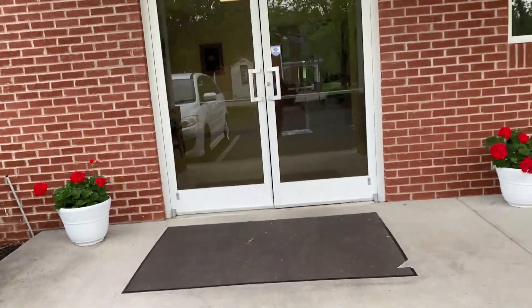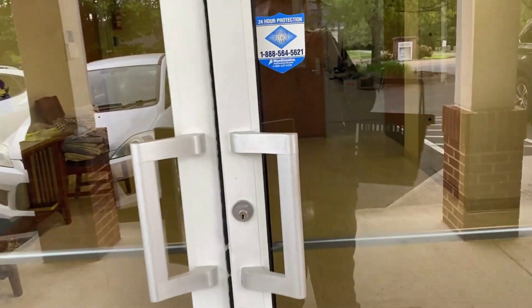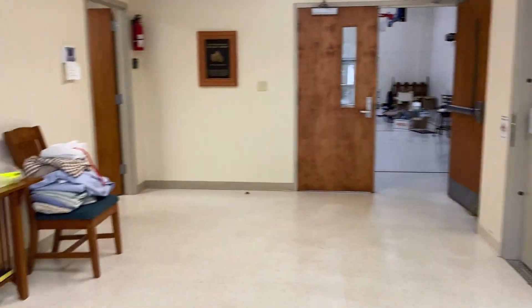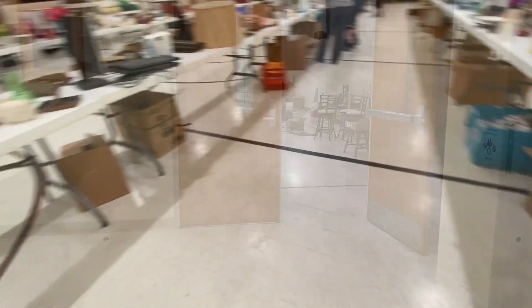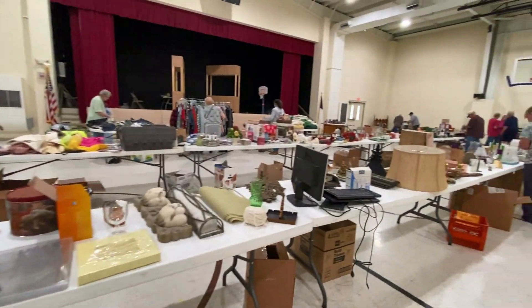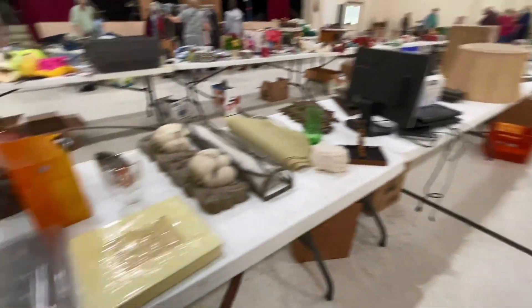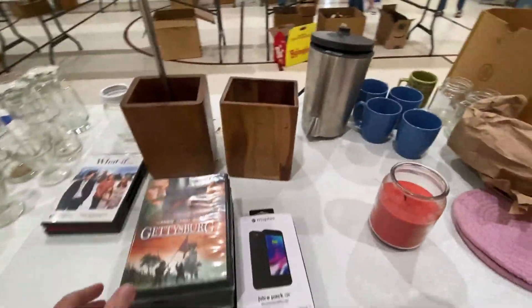I don't know if this is the entrance or not. Let's get a glance of the room since it's not crowded yet. Let's see what we've got.